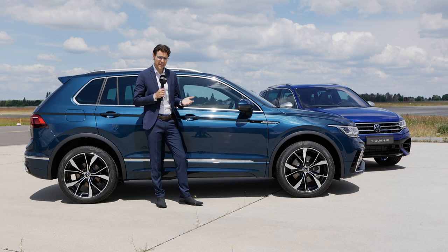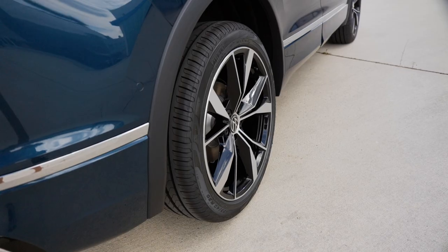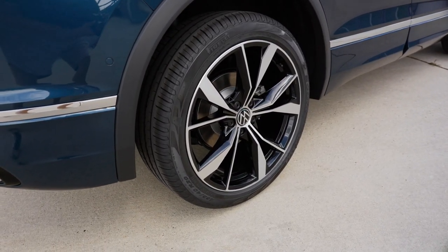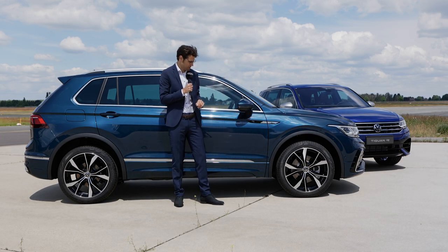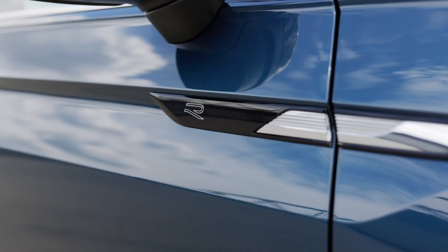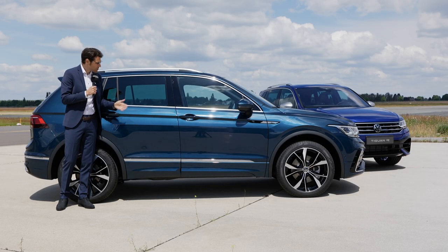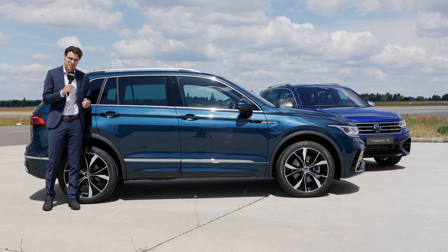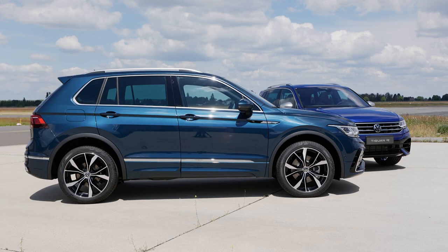Not so many changes as for the side profile, but you get new wheel design — here for the R-Line, you don't have to go for a big engine but can still get 20-inch wheels. Pretty massive for a normal mid-size SUV. R-Line badge right there, and form-wise nothing has been changed. Upright windows mean a lot of space on the interior.